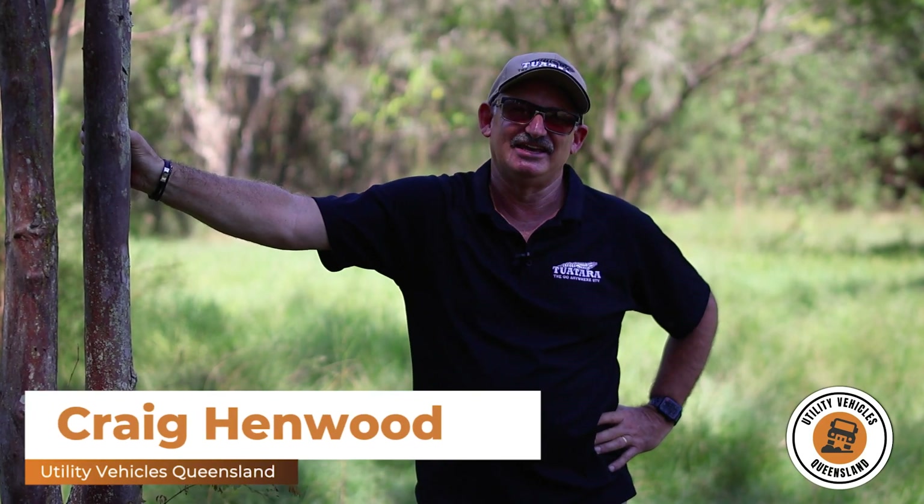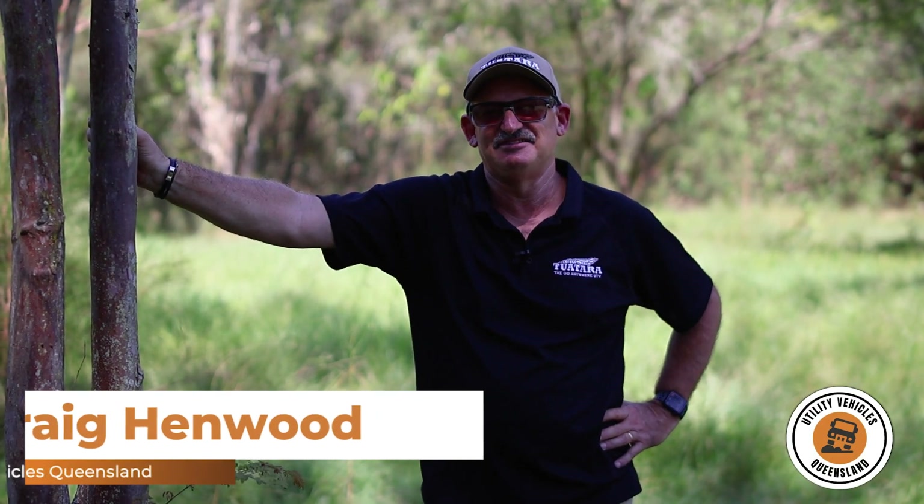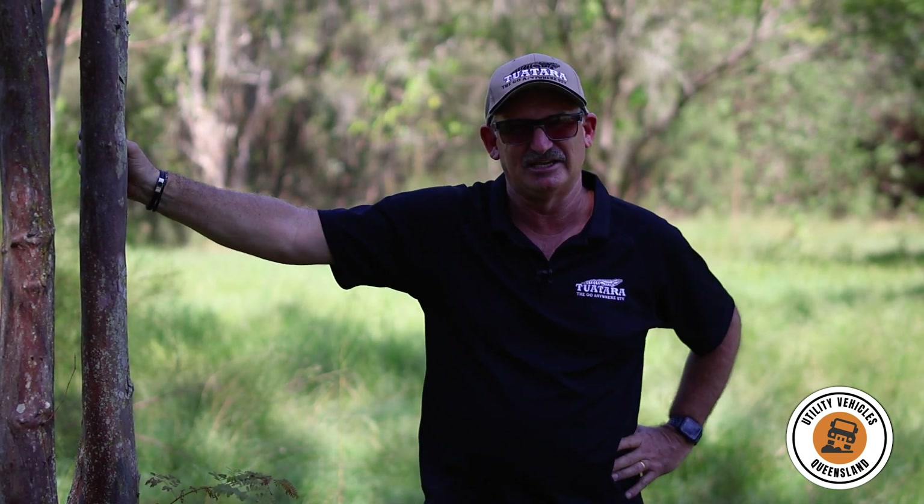Hi folks, it's Craig here — Craig Henwood from Utility Vehicles Queensland. I thought it was about time I shot a very brief video just to tell you who I am and how I came to own Utility Vehicles Queensland and sell the Tuatara Buggy range.